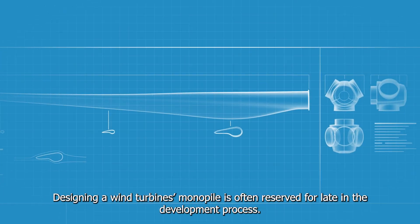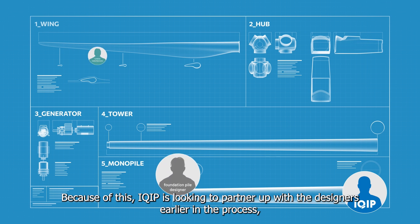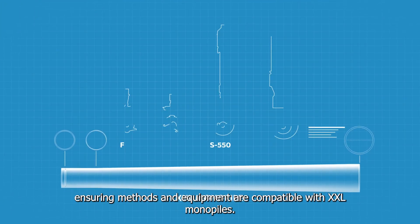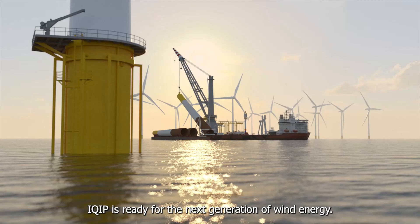Designing a wind turbine's monopile is often reserved for late in the development process. Because of this, I-Equip is looking to partner up with the designers earlier in the process, ensuring methods and equipment are compatible with XXL monopiles. I-Equip is ready for the next generation of wind energy.